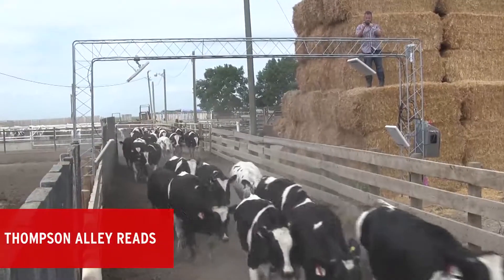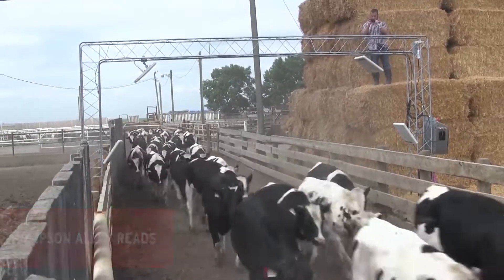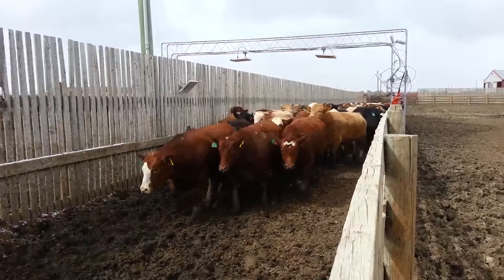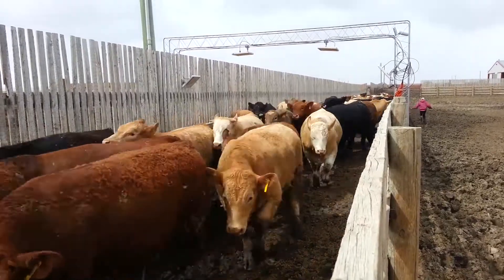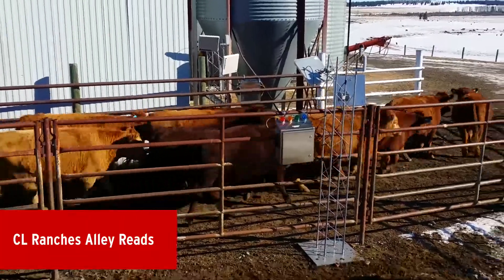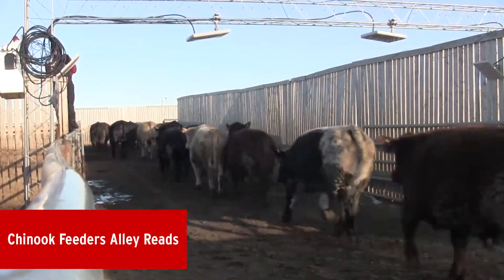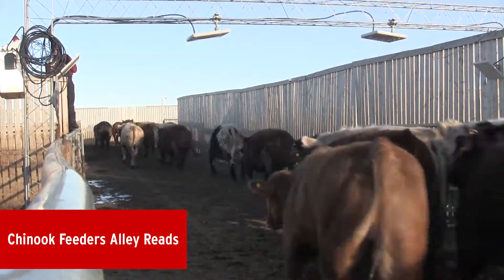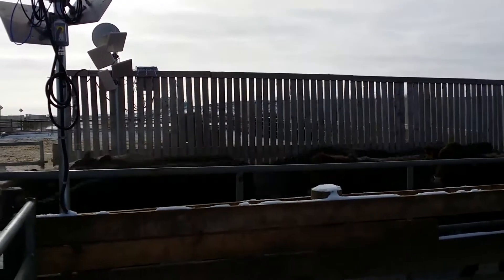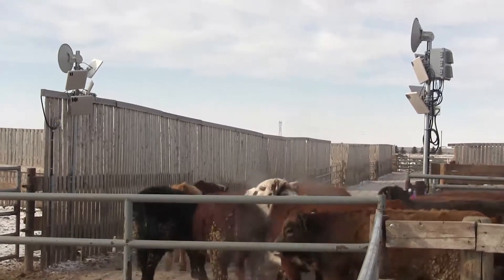Nearly 300 tags were applied at Thomson Livestock with one tagging event and two retention test events. Almost 300 tags were applied at Cor Van Ray with one retention event. Over 250 tags were applied at CL Ranches with one tagging event and two retention events. At Chinook Feeders, over 800 tags were applied with three tagging events and five retention events. For the majority of the alley tests, we relied on overhead archway systems, but then changed to pole-based readers to avoid blocking the alleyway from large equipment and horseback riders.